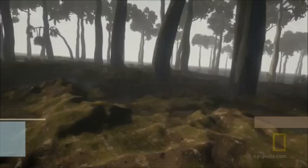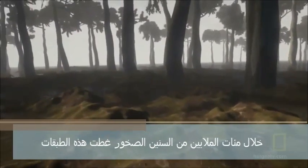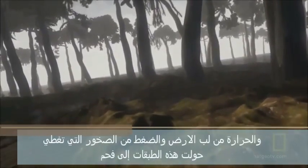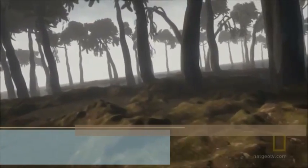Dead plant matter builds up and decays into dense, soggy layers. Over hundreds of millions of years, rocks cover these layers, and heat from the Earth's core and pressure from the overlying rocks transform these layers into seams of coal.